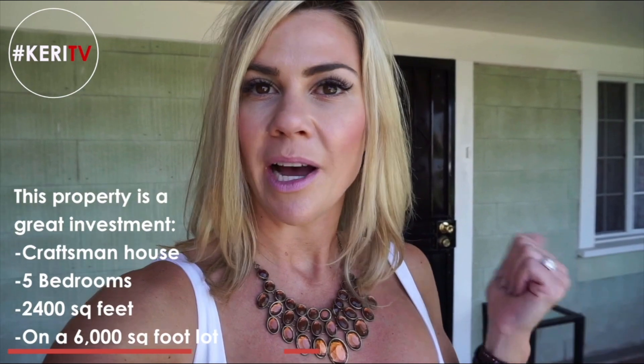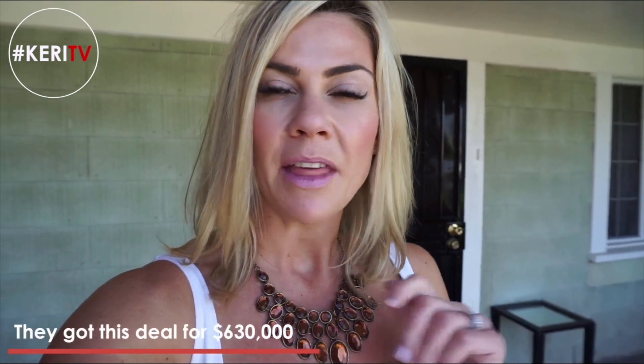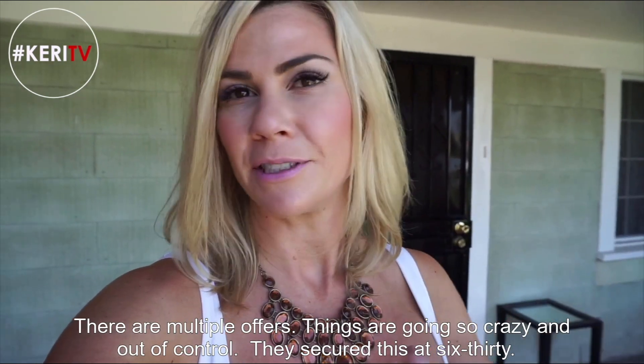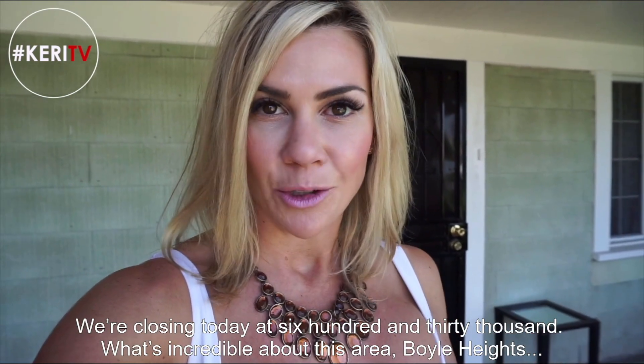It was tenant occupied — they've moved out. Now this property, the estimate is 650 or 670, and you know the estimates can be 8% off. They got this deal at 630. They had written offers on so many investments and there were multiple offers — things are going so crazy out of control. They secured this at 630. We're closing today at $630,000.